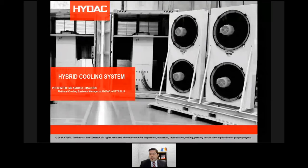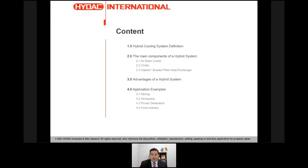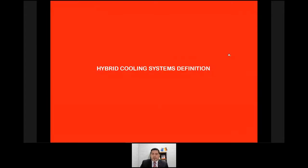We're going to talk about the hybrid cooling system. We're going to give the IDAC definition of it. I'm going to illustrate the main components of an IDAC hybrid cooling system, and then I will give you the advantages of it. And then finally, last but not least, some application examples — four main ones from four strong sectors: mining, aerospace, power generation, and food industry. Let's rock and roll.